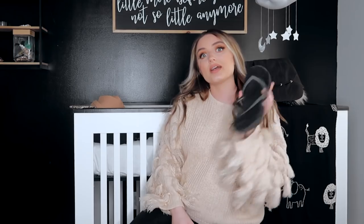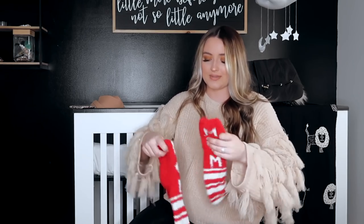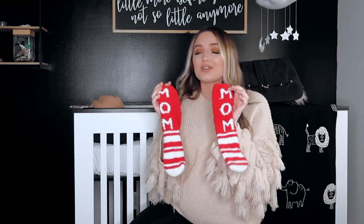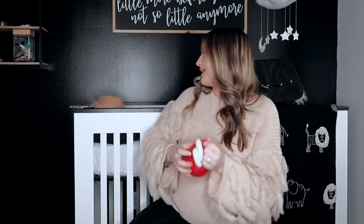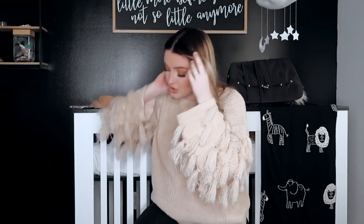Flip-flops for the shower because the hospital shower is nasty. These are actually really cute socks that my best friend got me for Christmas — they say 'mom' on them. I think these are literally so sweet. As soon as she got me them I knew I was taking those to the hospital. This might be something you can cross off your list if you don't need socks, but like I said, I'm the kind of person who likes to sleep in socks, so I definitely need socks and slippers. Know yourself and pack what you need.